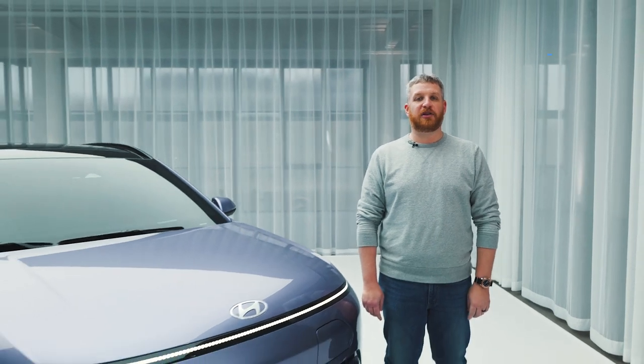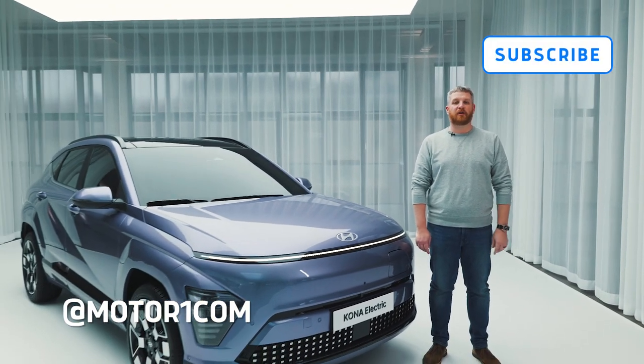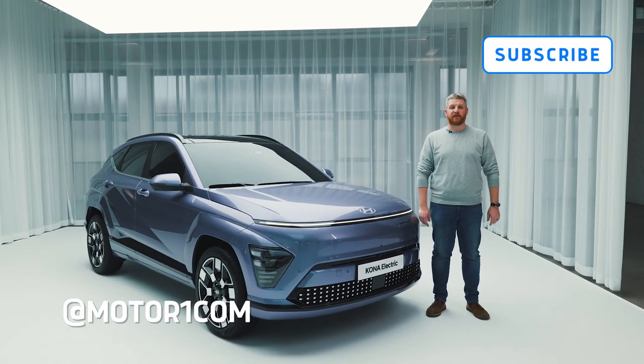We're in Berlin, Germany meeting the new Hyundai Kona, but before we dig into all the details, be sure to like, follow, and subscribe to MotorOne.com on all of your favorite social media channels.